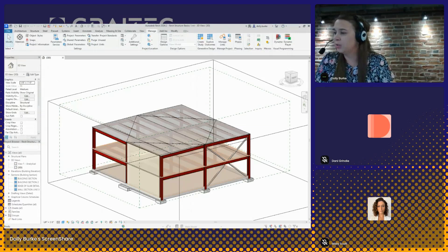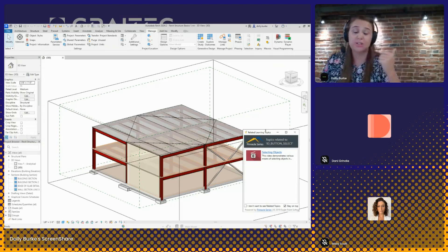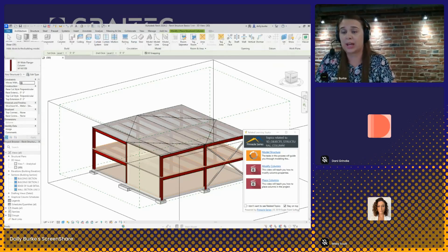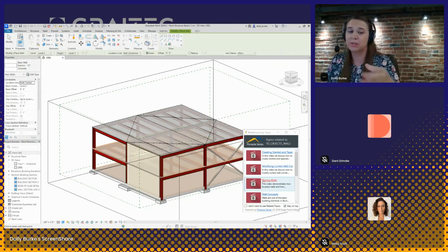While I have Revit open here, I want to highlight a tool available within some of the Autodesk technologies — Revit, AutoCAD, Civil 3D, Plant 3D, Inventor — it is this related learning topics tool. This will show content related to the command I am utilizing. As I select different things within Revit, it's showcasing related content. So if I'm working on a project and have a question, I can see there's a five-minute video on placing walls, and this link will take me directly into Pinnacle Series to review that video. If you have content you want users to utilize — a checklist, a document, a workflow — while they're working on a project, those items can be tagged to the appropriate commands and shown in this utility as well.